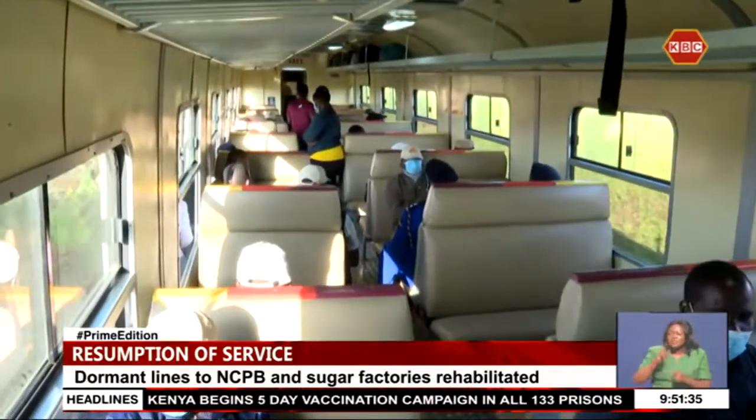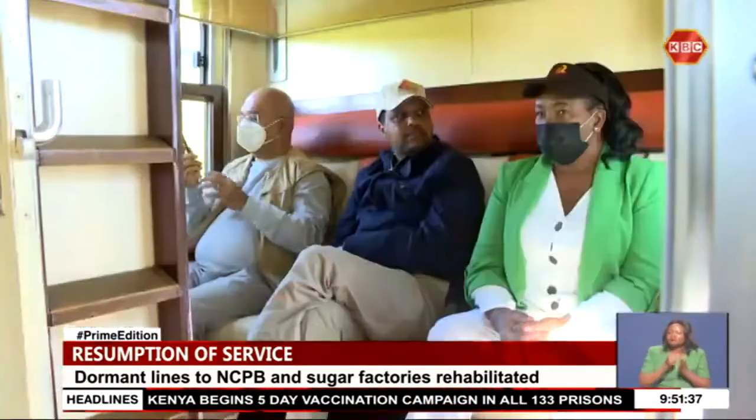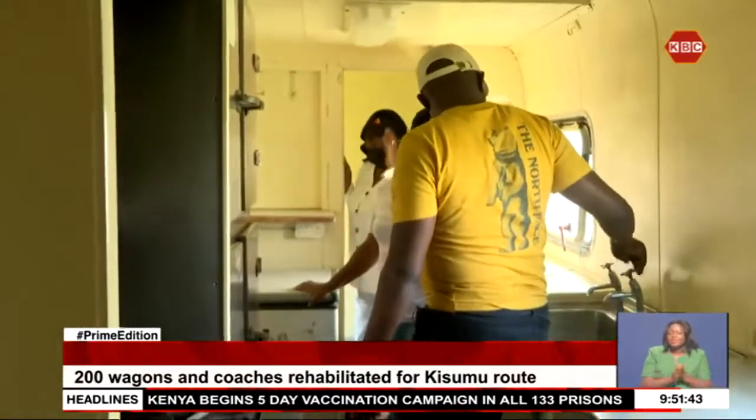Kenya Railways says it has rehabilitated 200 wagons and coaches in readiness for the resumption of passenger and cargo services, which will offer wi-fi and fully fledged kitchens.